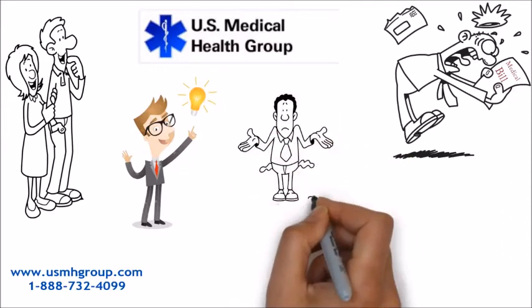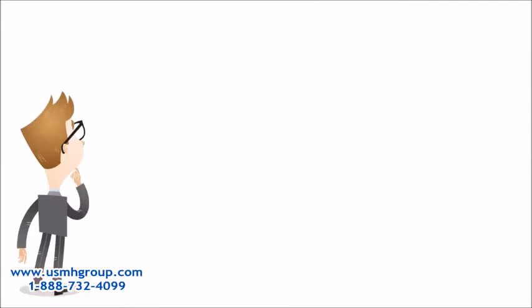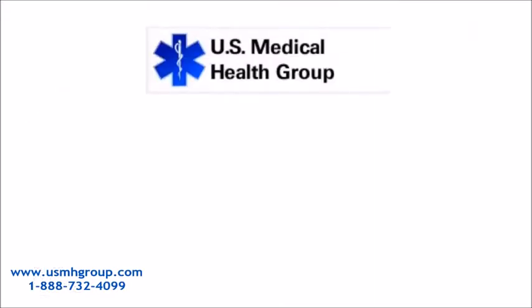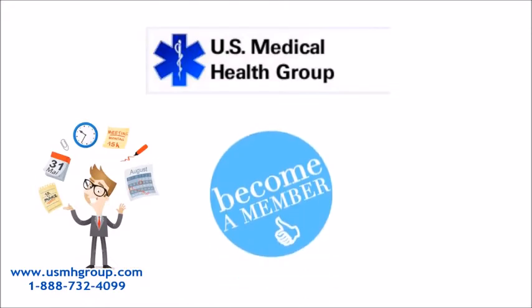Our financial situation doesn't get in the way of my family's health anymore. Is your financial situation getting in the way of your health? Well, it doesn't have to. U.S. Medical Health Group is here to help you locate where you need to go. All you have to do is become a member. It's really easy.